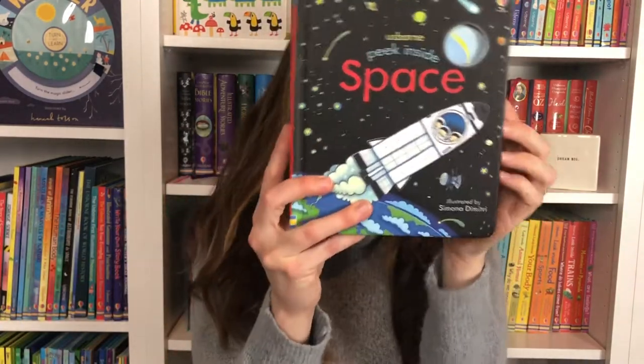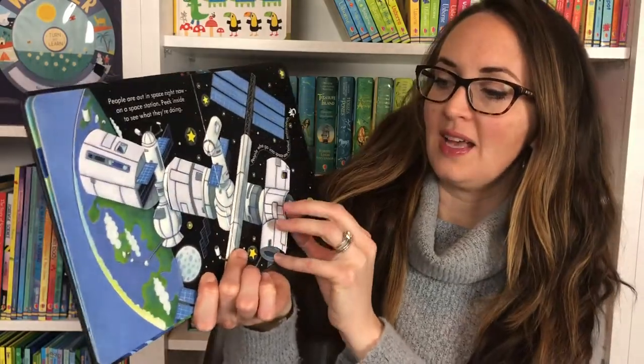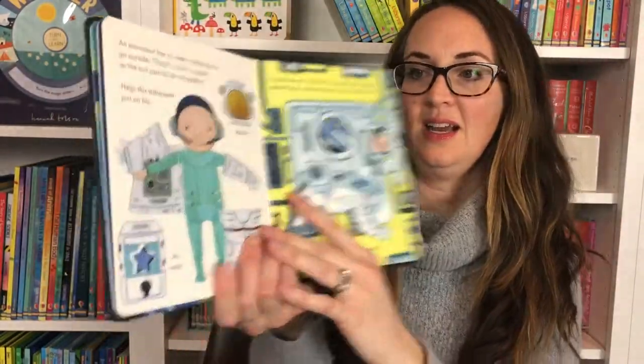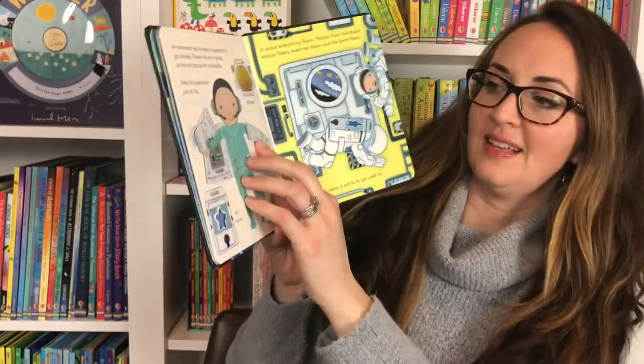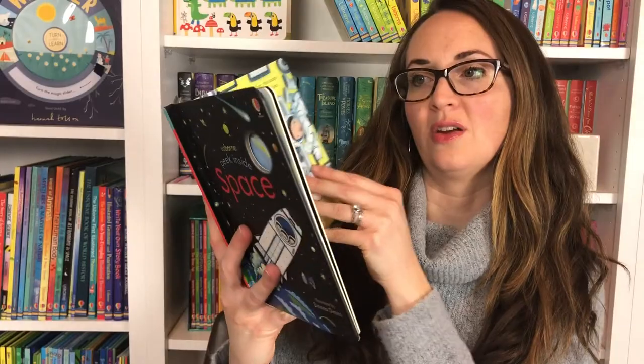Peek Inside — this is the youngest in the Peek Inside, Look Inside, See Inside series. This is Peek Inside Space. You're going to look at the moon and the ISS working with a robot. This little guy is in the ISS and he's going to put on his space suit. Very fun.